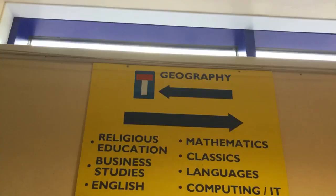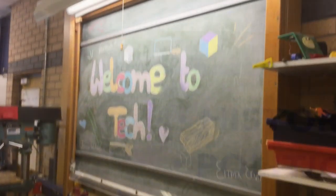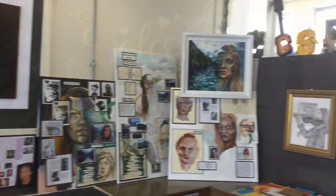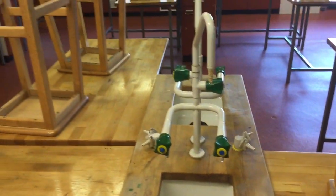Whilst at Belfast High you will study many new and varied subjects. Some subjects have specialised classrooms such as Technology, Art, Home Economics, Sciences and ICT.